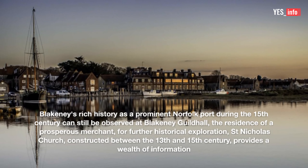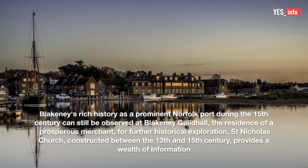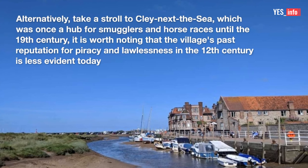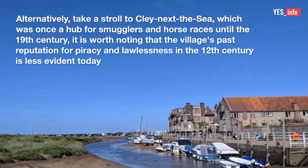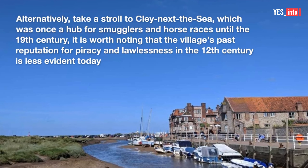For further historical exploration, St. Nicholas Church, constructed between the 13th and 15th century, provides a wealth of information. Alternatively, take a stroll to Cley-next-the-Sea, which was once a hub for smugglers and horse races until the 19th century. It is worth noting that the village's past reputation for piracy and lawlessness in the 12th century is less evident today.